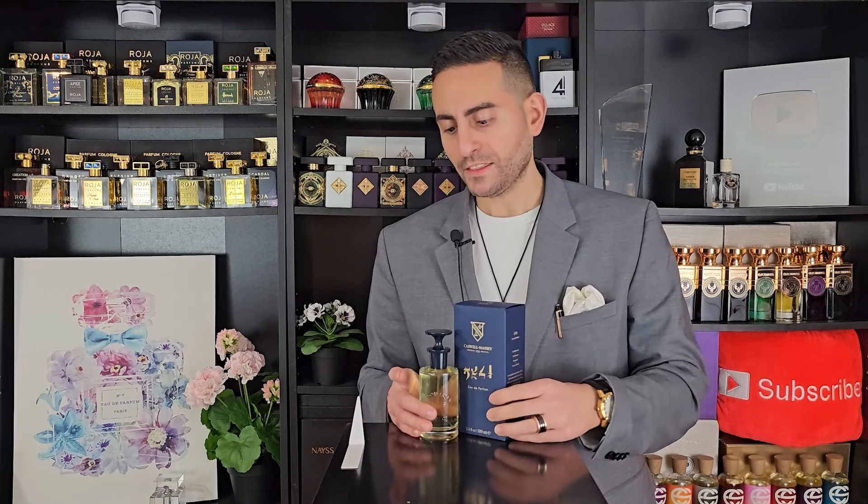This new fragrance is called 2571. It's intended to be a bit of a futuristic fragrance. I'm excited to give you my thoughts on this spicy aromatic green fragrance.